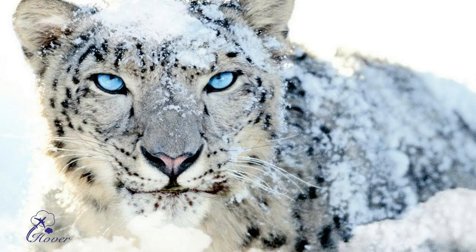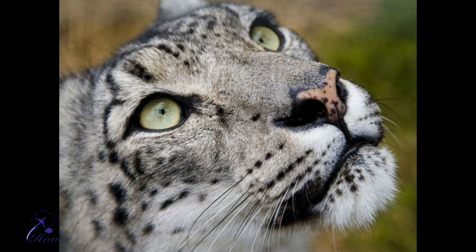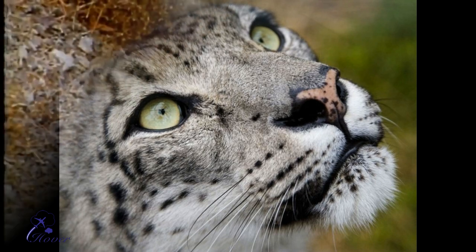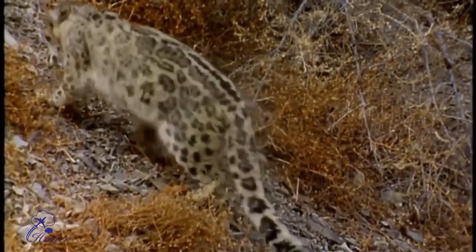They can be spotted at: 1. Hemis National Park, Ladakh, 2. Nanda Devi National Park, Uttarakhand, 3. Dibang Wildlife Sanctuary, Arunachal Pradesh, 4. Kibber Wildlife Sanctuary, and 5. Lahaul Spiti, Himachal Pradesh.